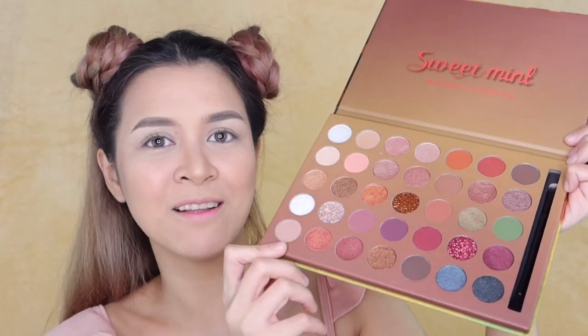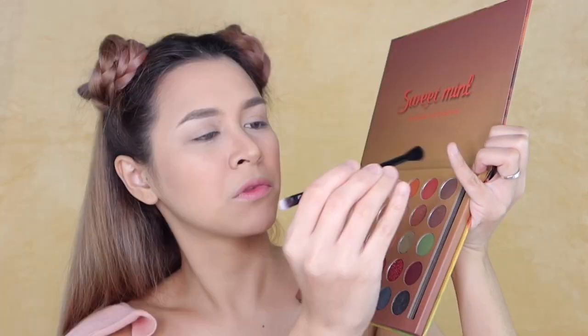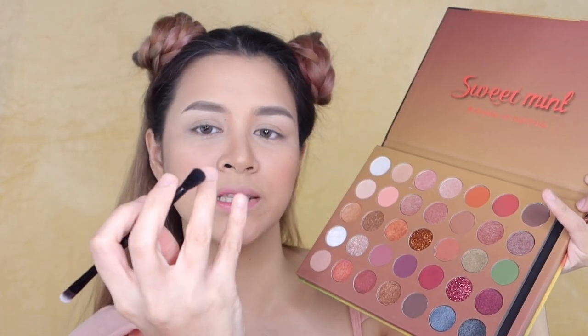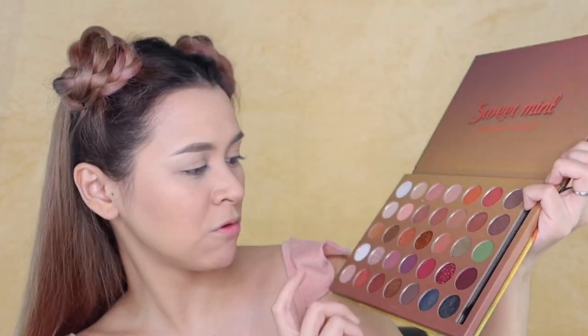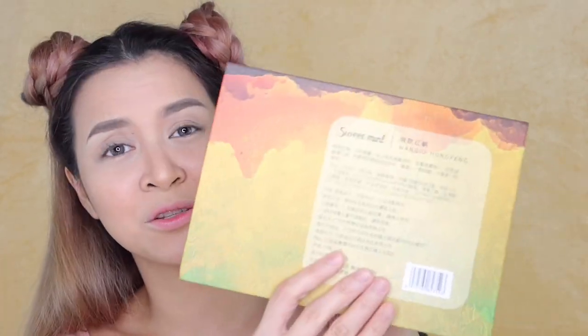It comes with a brush as well. Well, it is a cheap brush, but let's see if I can use it later. There are no names on the shades. And at the back, as I told you earlier, it's all written in Chinese, so I can't understand it. Guys, I'm sorry. So please, if you're gonna buy this, guys, use it with caution.